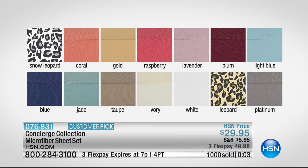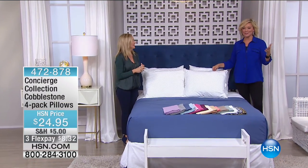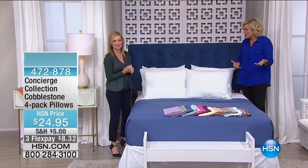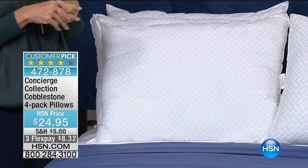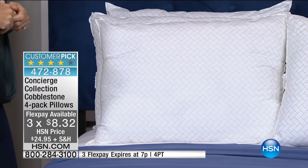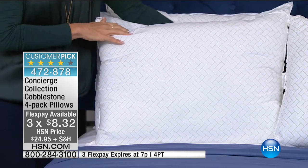We're going to move into another great buy. I kind of marked my calendar, thanks to Ellen's suggestion, to change up my pillows about this time during the spring season. A lot of us have been coughing and sick in our pillows over the winter months, and it feels so good to get brand new pillows. This is a four-pack of cobblestone pillows for only $49.95.